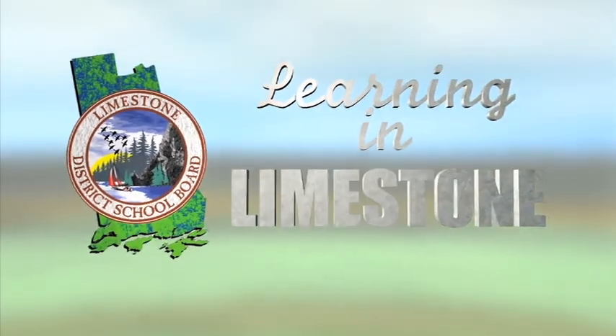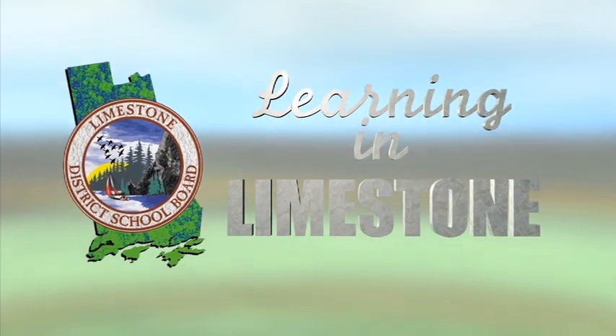Welcome to Learning in Limestone. Our goal: success for all. Today, Learning in Limestone brings us to St. Lawrence College, where we're learning more about one of the 29 dual credit programs.